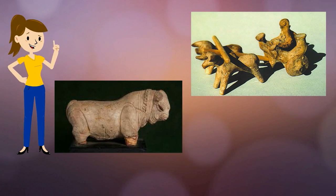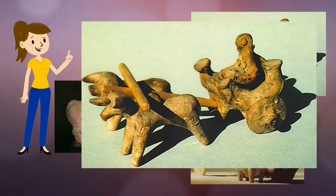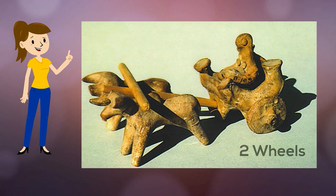Archaeologists will use anything they can to learn more about the people of Mohenjo-daro, like these small clay statues that they found. For example, this one shows that they had small two-wheeled carts pulled by oxen. Maybe they used them to transport their goods to markets.